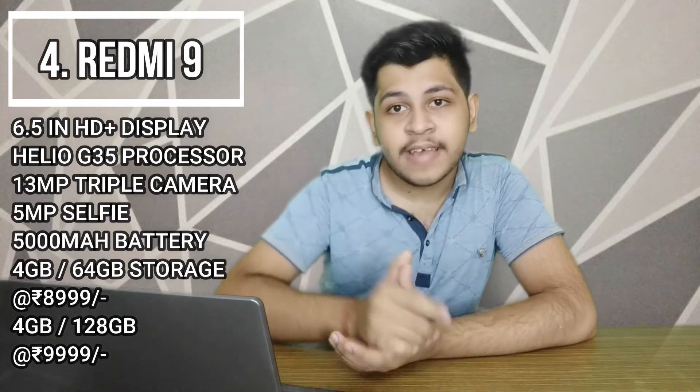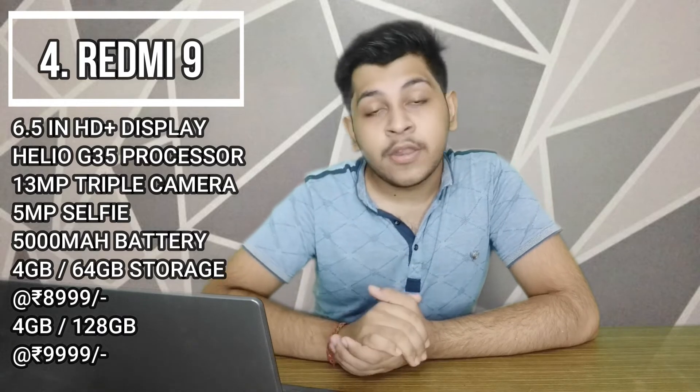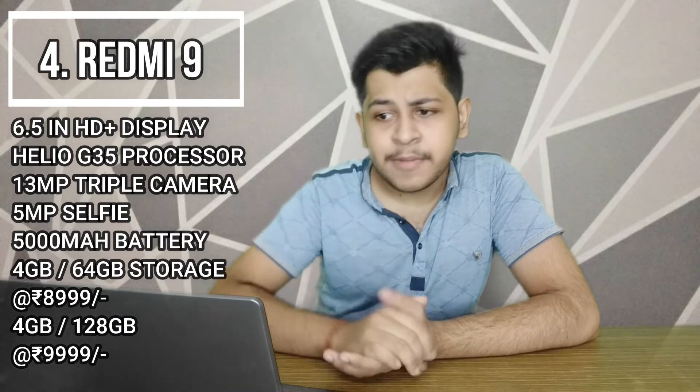The Redmi 9's 128GB variant is priced at 9,999 — around 10,000 rupees. The Realme C15's 3GB 32GB variant is at 9,999 rupees, and the 4GB 64GB variant is at 10,999 rupees. So the Redmi 9 offers more storage at a similar or lower price, which is why it ranks higher.